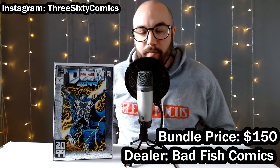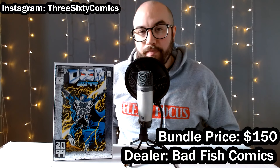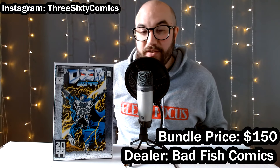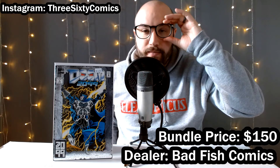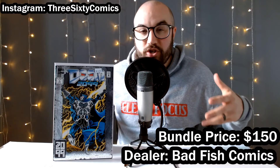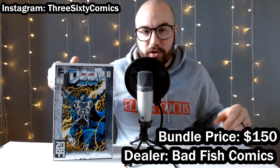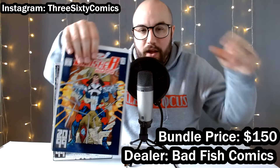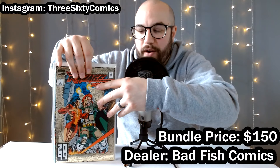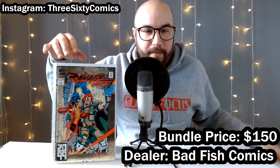We got Doom 2099 number one. We saw Spider-Man 2099 in a trailer for Across the Spider-Verse, and since then a lot of 2099 stuff has been popping up. I've certainly sold a lot of 2099 books in my claim sale — people are speculating, or nostalgic, or just trying to get the whole sets together, especially the number ones, which all have these foil covers. So we got Doom 2099, Punisher 2099 — two copies — and Ravager 2099. I don't think a lot of people care too much about Ravager, but they were in the dollar bin, so I was happy to pick them up.